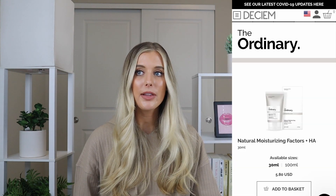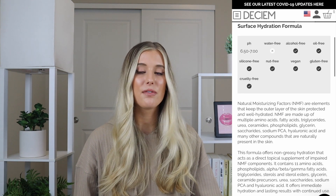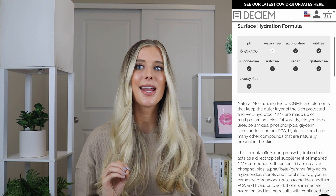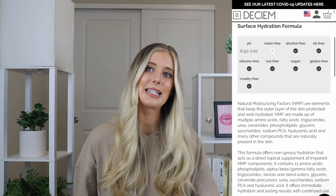The next product I would recommend for dry skin is actually the one moisturizer that The Ordinary has, and it's called their Natural Moisturizing Factors with Hyaluronic Acid. They say it's a surface hydration formula. It has 3.3 fluid ounces of product in it and retails for $5.80. The Ordinary says that natural moisturizing factors are elements that keep the outer layer of the skin protected and well hydrated. Natural moisturizing factors are made up of multiple amino acids, fatty acids, triglycerides, urea, ceramides, phospholipids, glycerin, saccharides, sodium PCA, hyaluronic acid, and many other compounds that are naturally present in skin.